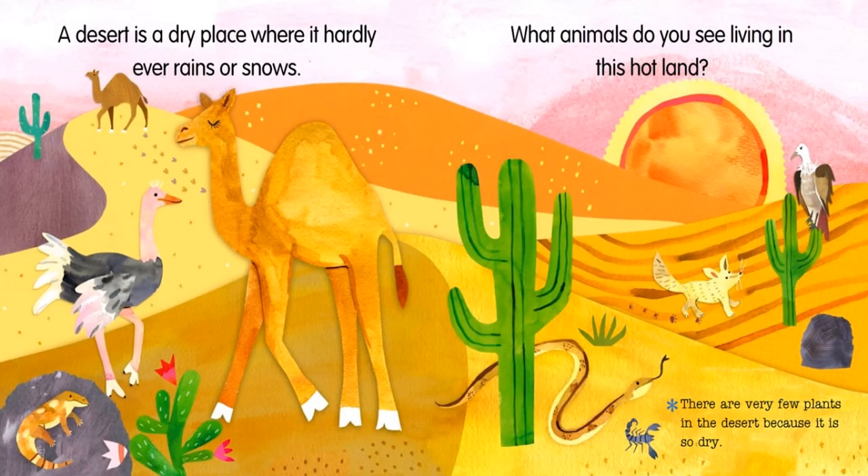A desert is a dry place where it hardly ever rains or snows. What animals do you see living in this hot land? There are very few plants in the desert because it is so dry.